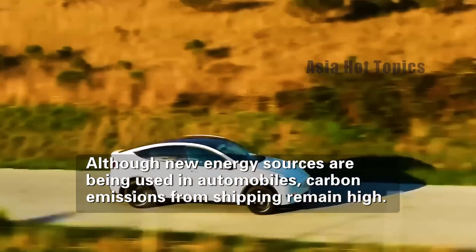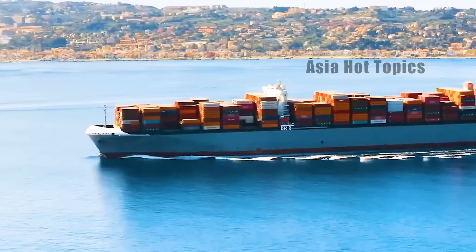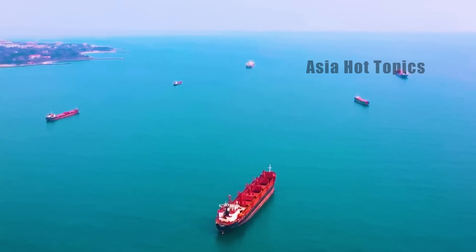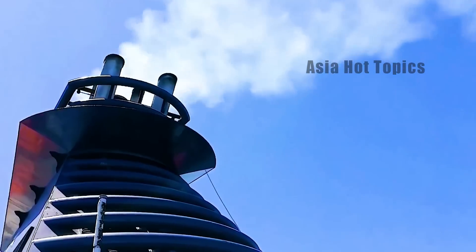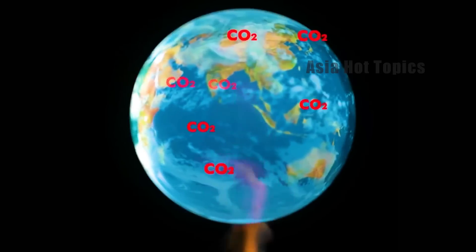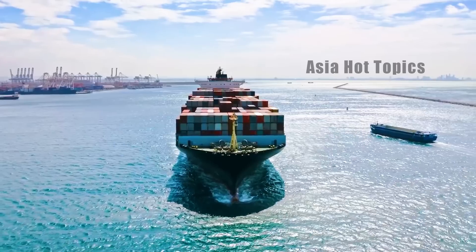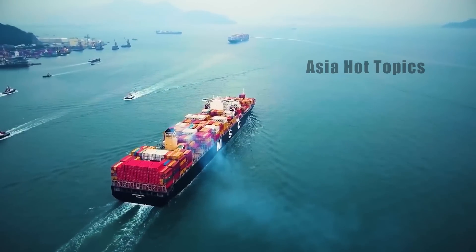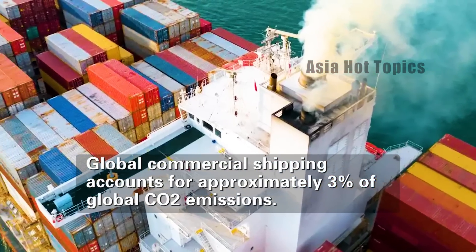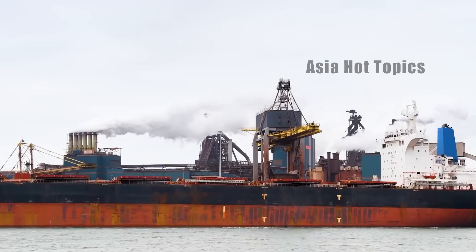However, although new energy technologies are widely used in land transportation such as automobiles, carbon emissions in the shipping industry remain high. According to statistics, about 50,000 merchant ships sail on the sea every day around the world. These ships emit large amounts of pollutants such as sulfur dioxide and nitrogen oxides, causing great damage to the marine ecosystem and seriously affecting air quality in coastal areas. According to the International Maritime Organization, global merchant ships account for about three percent of global CO₂ emissions, and by 2050 this proportion may rise to 17 percent.